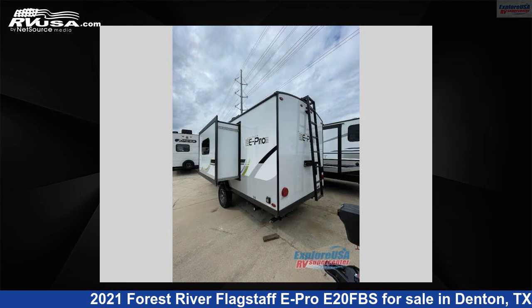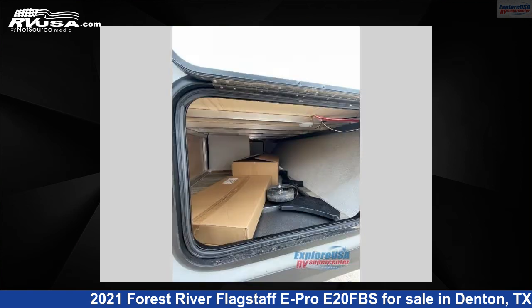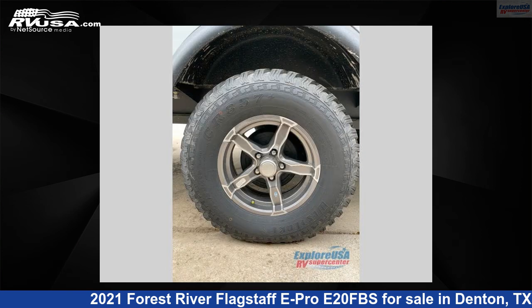This new Forest River is 21 feet 0 inches in length and features one slide-out, sleeps four, and 31 gallons fresh water capacity. The floor plan layout of this travel trailer features front bedroom, rear bath.